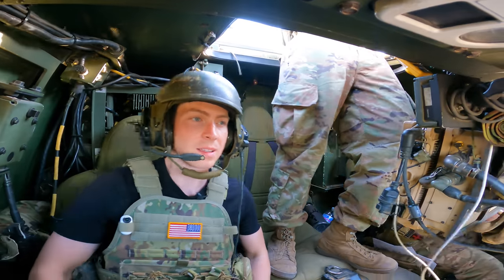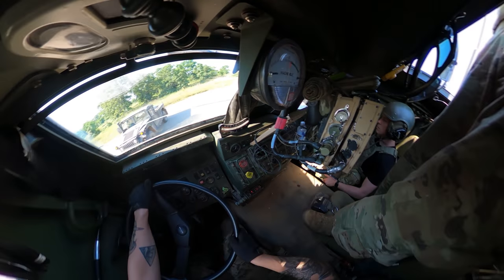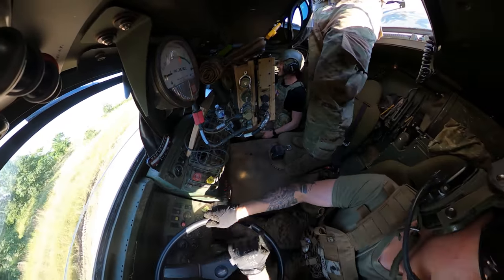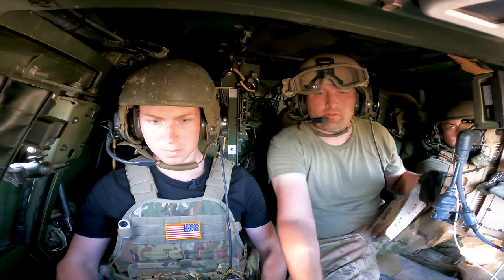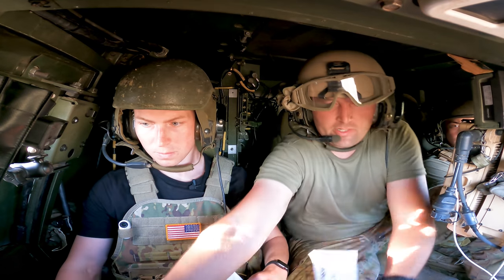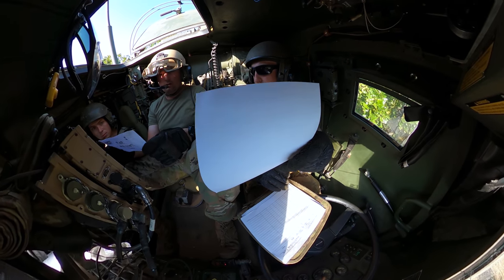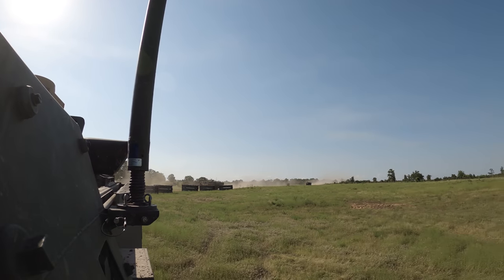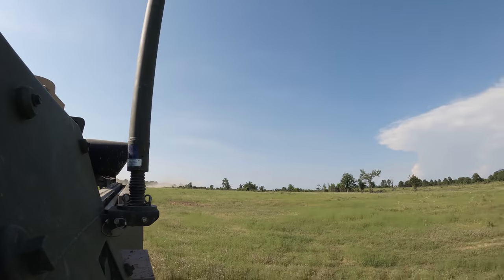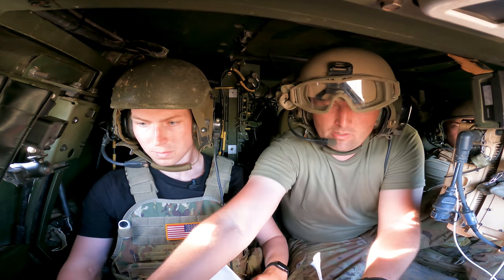Now the first thing I noticed when I got into the HIMARS is that it's quite a bumpy ride. As our driver began the trek through the woods to the firing range, I found myself being thrown around a little bit more than I expected. We made a quick stop by ammunition to get loaded up with our pack of rockets, then radioed in to receive our coordinates for the location we would be firing on. I was really just doing my best to stay out of the way and let the expert soldiers do what they do best. But as we positioned our launcher into place, the section chief gave me the command to fire — and my god, was it insane.